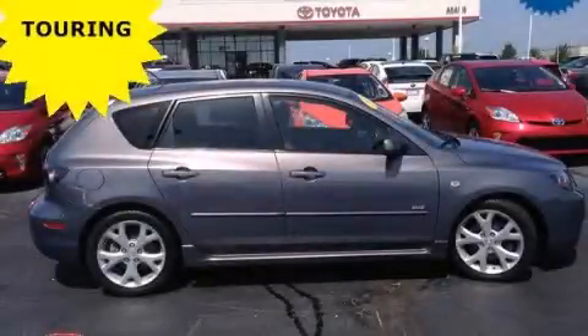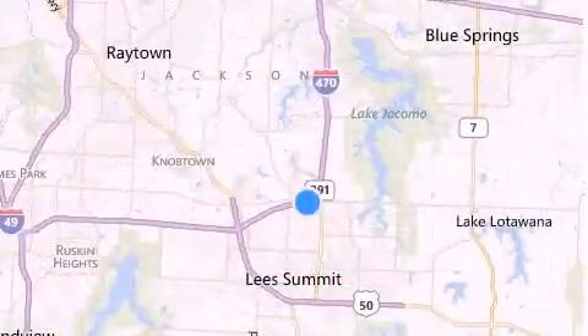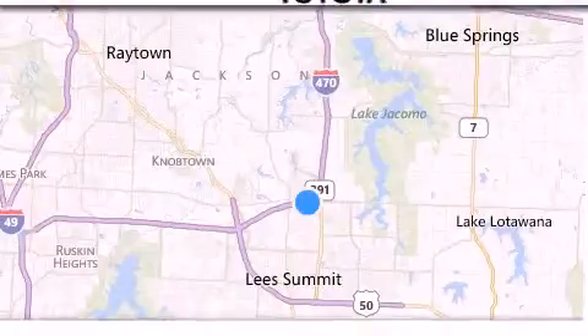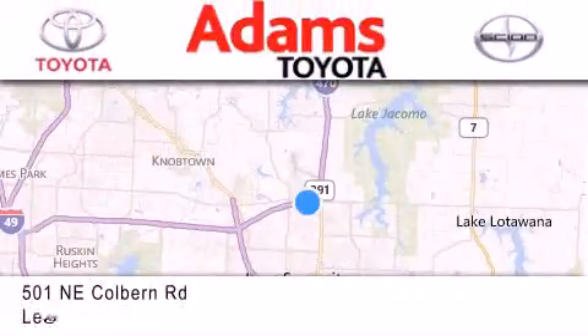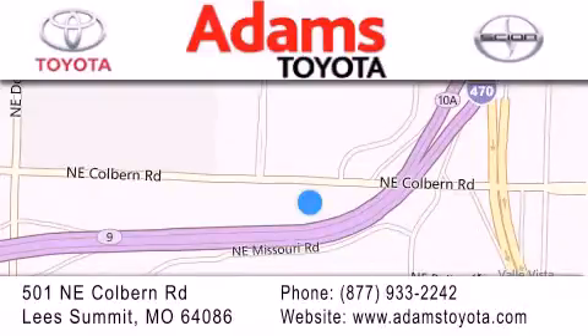Call or visit us right now and arrange your test drive today. Thank you for considering Adams Toyota for your next new or pre-owned vehicle. If you have any questions, visit our website, give us a call, or stop by our dealership. We are conveniently located at 501 Northeast Coburn Road at the intersection of 470 and 291. We look forward to serving you.